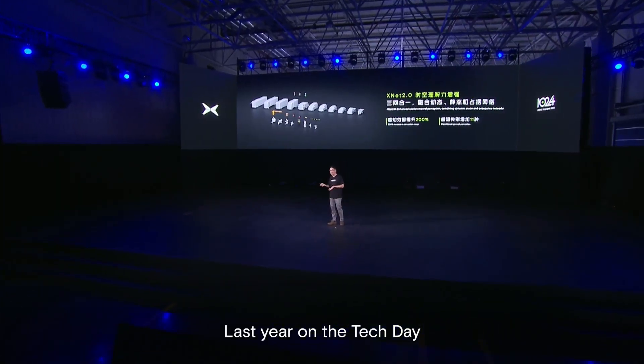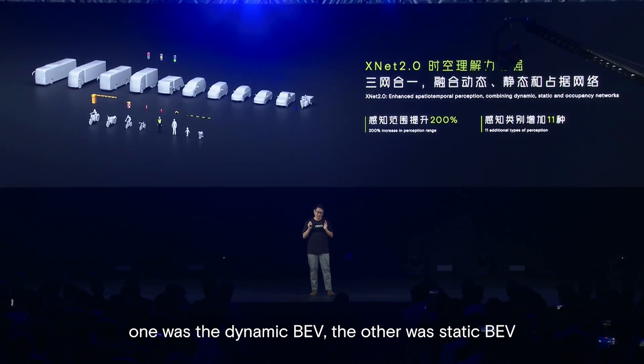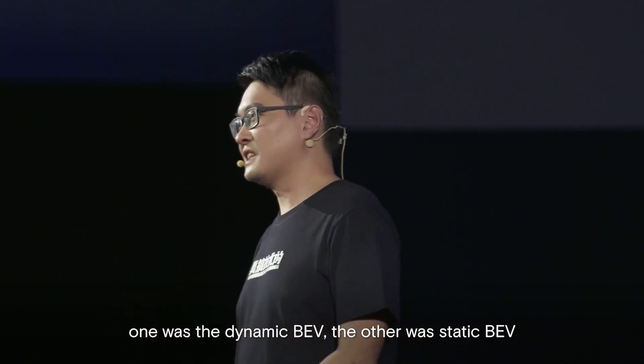Last year, on the Tech Day, we shared XNET 1.0 with all of you. At that time, that version had two independent pillars: one was the dynamic BEV and the other was static BEV.